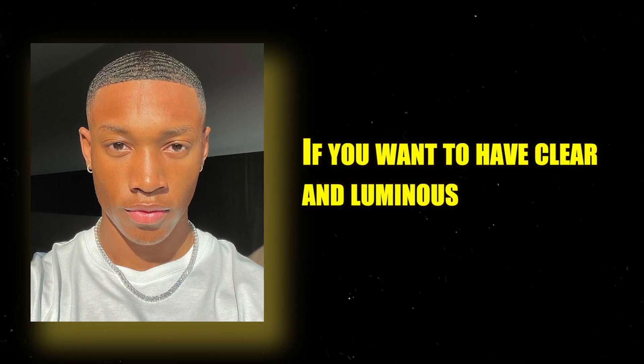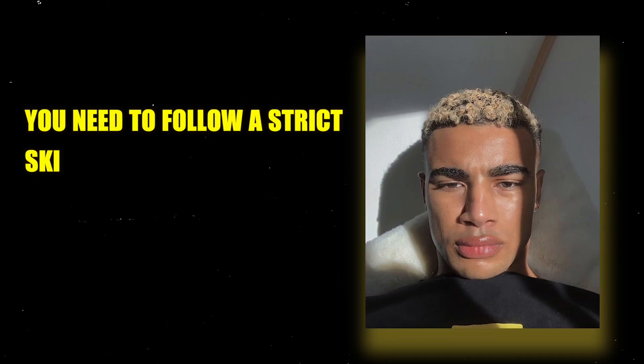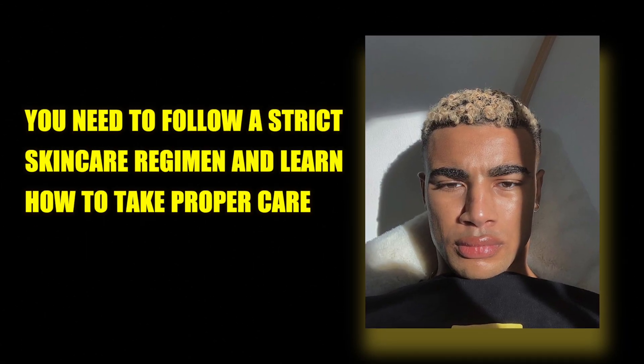The glass skin trend comes from the Korean skincare scene and means that your skin will look crystal clear, just like glass. So if you're looking for a good skincare routine to incorporate in your life, in this video I'll be sharing with you the best step-by-step guide to get glass skin in no time. If you want to have clear and luminous glass skin, you need to follow a strict skincare regimen and learn how to take proper care of your skin.